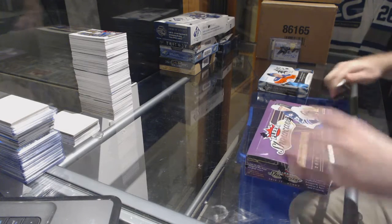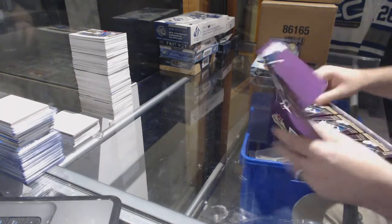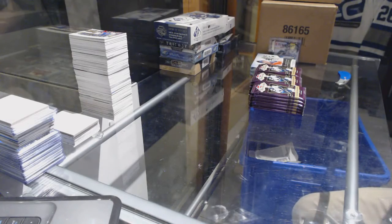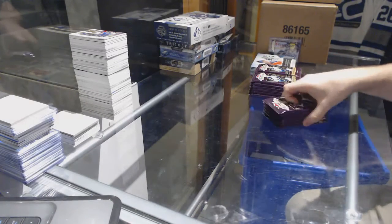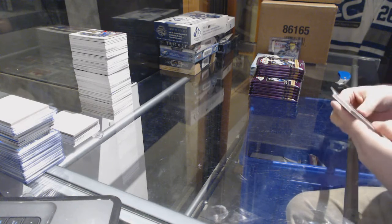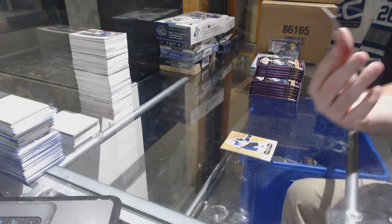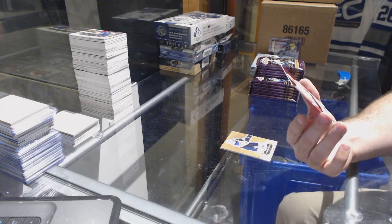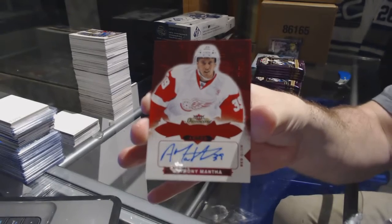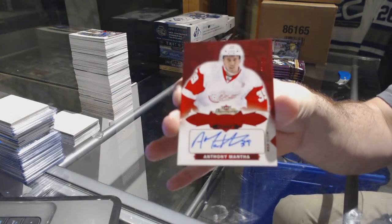Continuing on, since you break 73-31, we have the Showcase 16-17 and the 15-16 SPX. That's a big card — number 225, a Red Glow Auto for the Red Wings: Anthony Mantha.